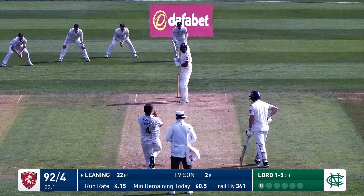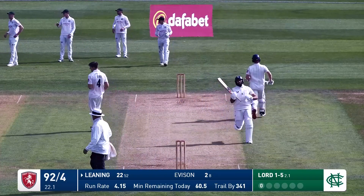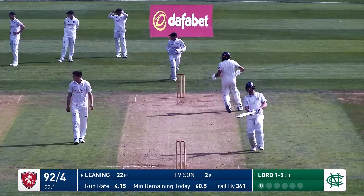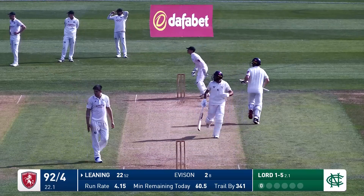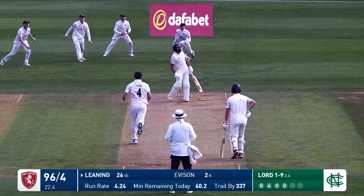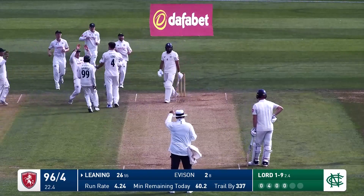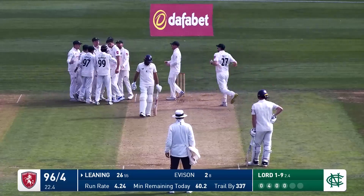It could be a good thing. Lord bowls too - Leaning on the up through the offside. It's a good shot, and that will be four. Lord hits Leaning on the body - has it caught the glove? It has. He goes. He was taking evasive action from a vicious short ball from Lord, which got up at him.